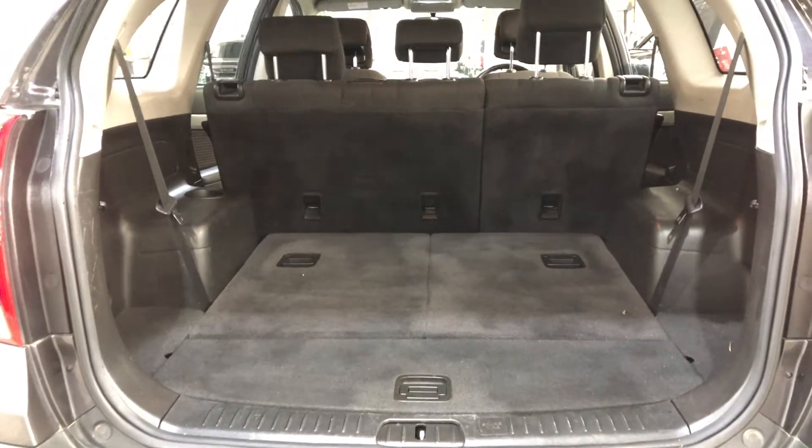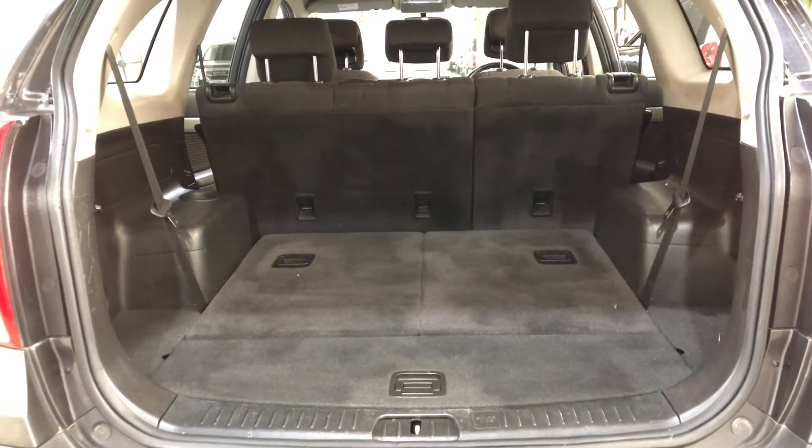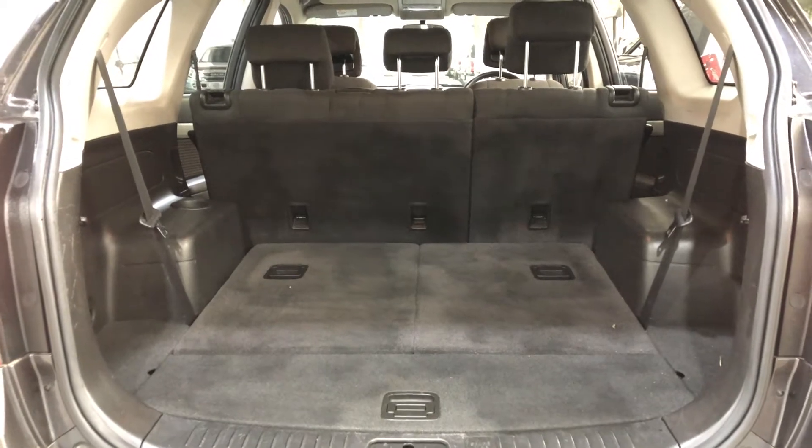This SUV comes with plenty of space in the boot, folds out to be a 7-seater, or all rear passenger seats fold forward if you're looking for any extra room.